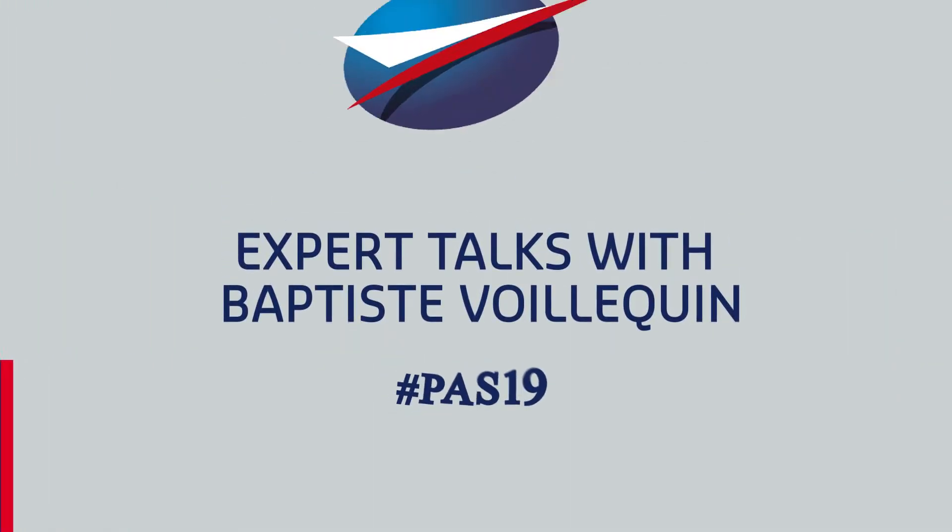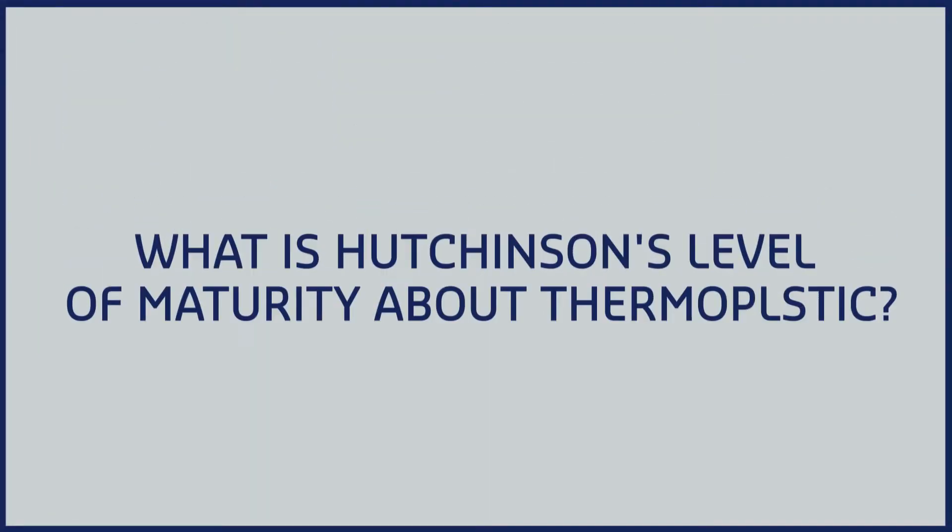Thermoplastic technology in aerospace is a question of innovation, it's a question of future applications, but it's also a question of nowadays and of present applications.